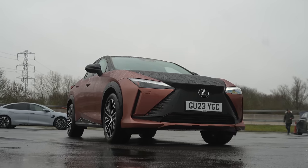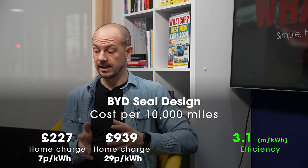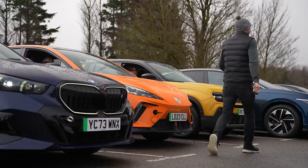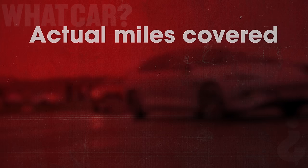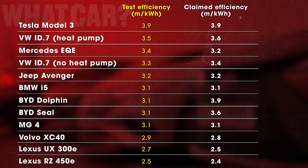Even if we look at more direct rivals — take the BYD Seal, for example — that would cost you £197 more every 10,000 miles charging at 29p per kilowatt hour, rising to £536 more at 79p per kilowatt hour at a public charging station. So even though not all buyers worry about efficiency when choosing an EV, they really should. And one final point on efficiency: we realised the trip computer isn't always accurate. Our efficiency calculations are based on actual miles covered divided by usable battery capacity. The actual efficiency was, in many cases, very different to what the car was reporting.